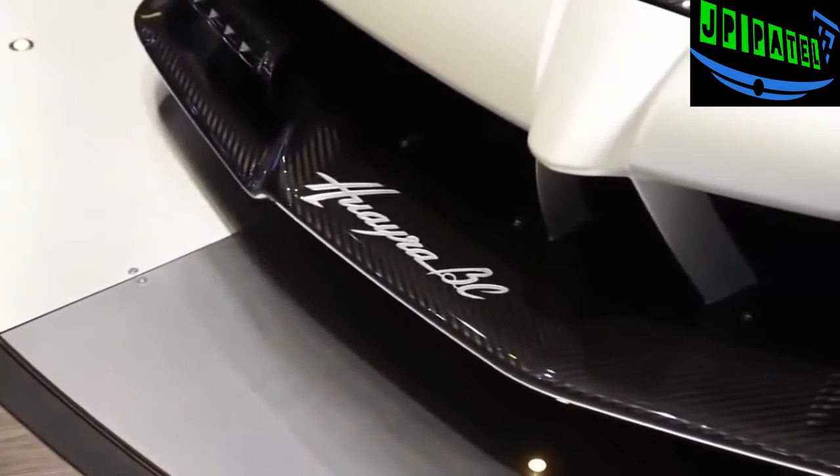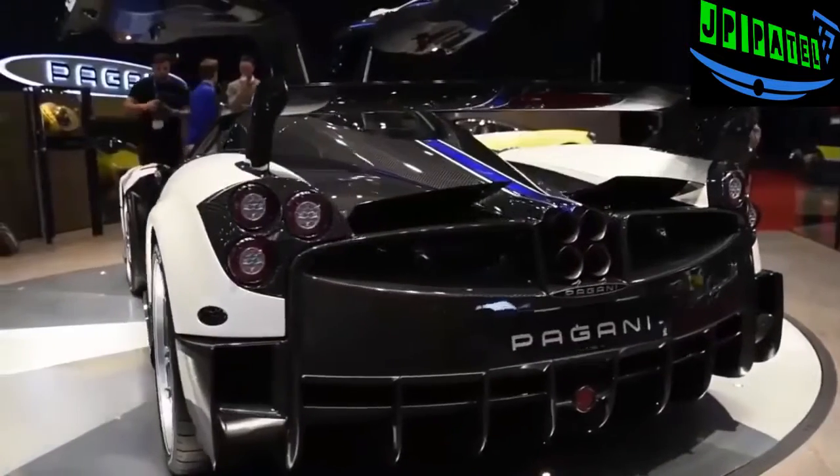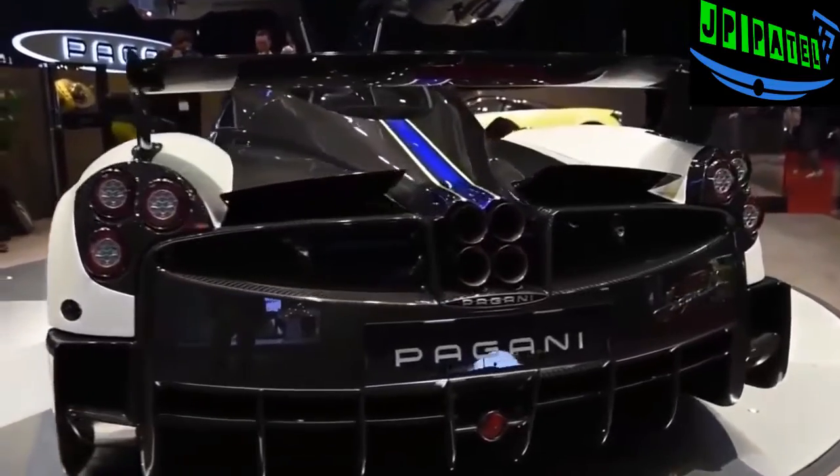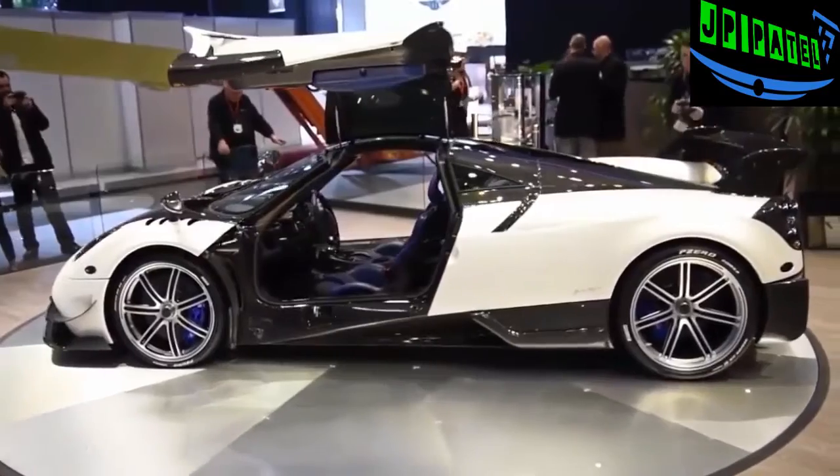This is the Huayra BC, and it's meant to do battle with cars like the LaFerrari, so you know Pagani means serious business with this one. The Huayra BC is named after Pagani's first ever customer, Benny Cayola. Power output has been squeezed to 789 horsepower and 811 pound-feet of torque from a 6-liter twin turbo V12 that's built by AMG.